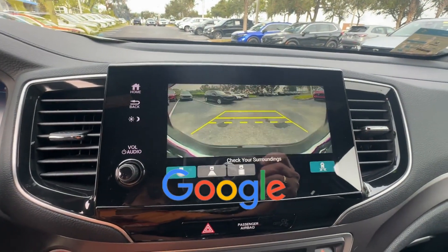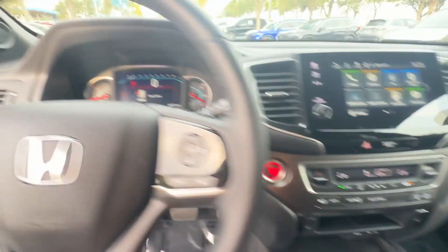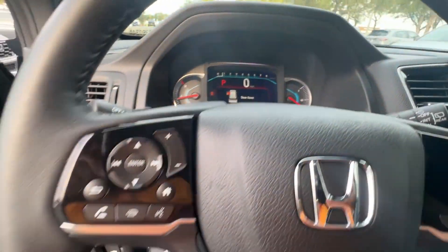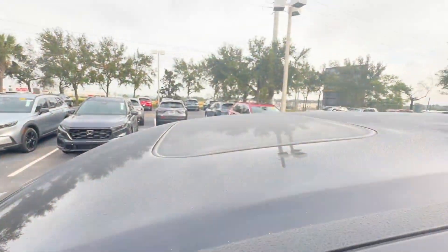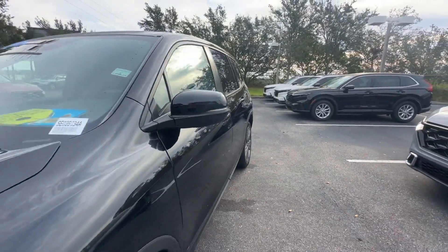This is a top-rated dealer. Get a fast and easy price quote today. See you soon.